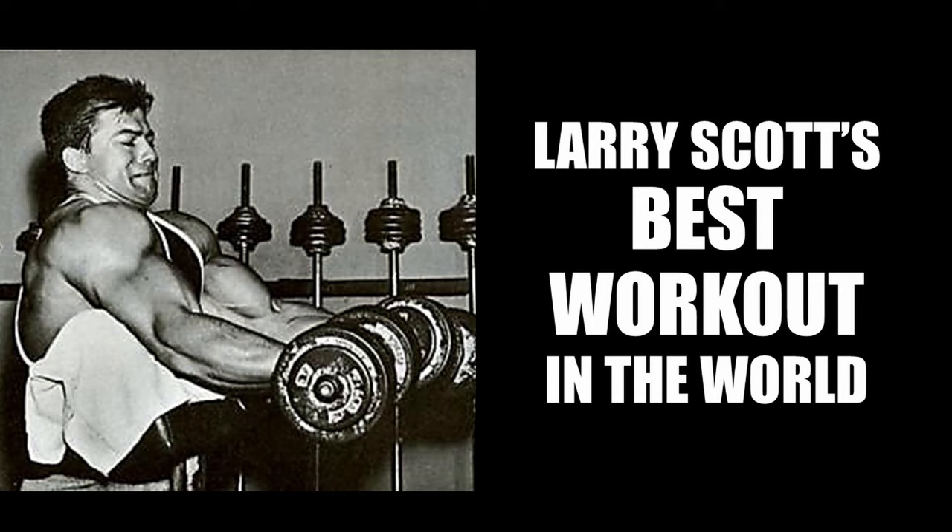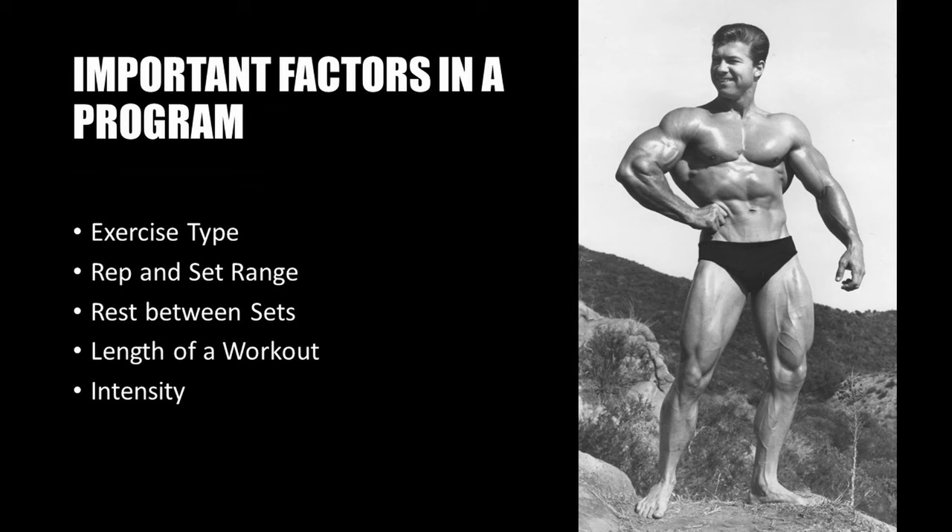During this time he came out with over 40 publications on bodybuilding, which I recently acquired and will begin sharing with you today. We look at a true Larry Scott masterpiece, which is scientifically backed, on how to structure a perfect workout.